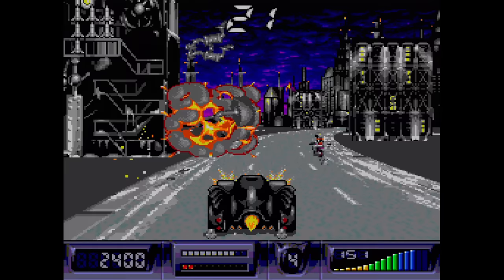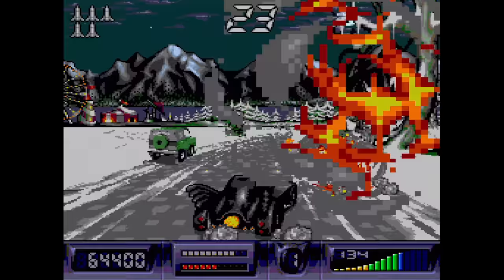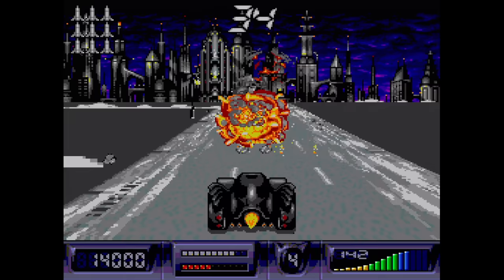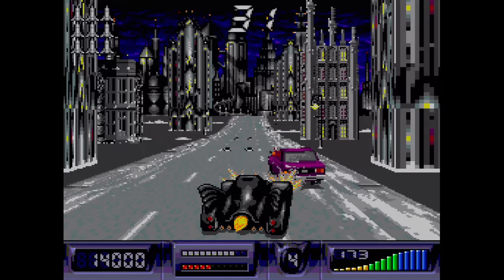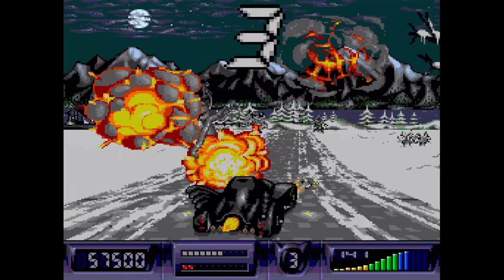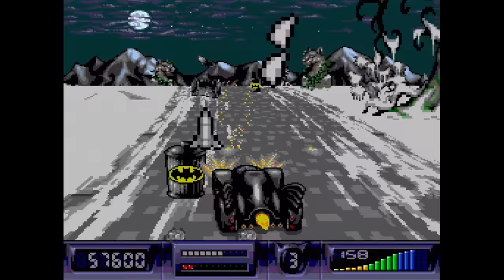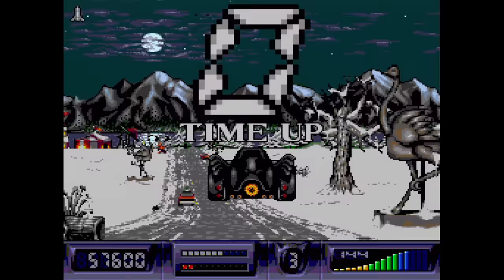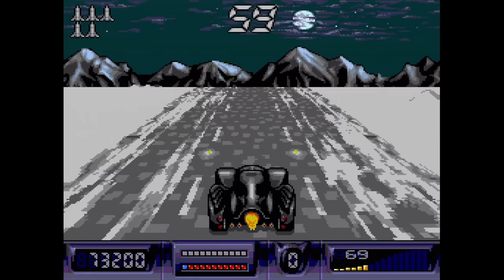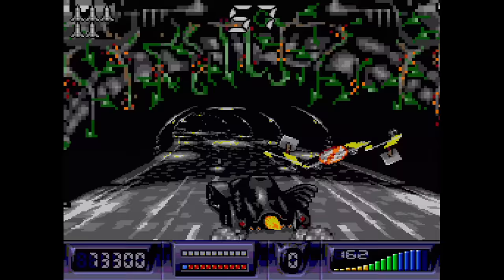Batman Returns is a pretty cool driving game that really takes advantage of the Sega CD's capabilities. You couldn't get graphics of this quality outside of the arcade at the time, and no other console could come close. You need to destroy a certain number of enemies in each stage as you drive along, with mid-bosses and regular bosses to worry about. Most frustrating is the incredibly strict timer, which increases the challenge but the game always remains very enjoyable. You can also play the cartridge game's platform levels.